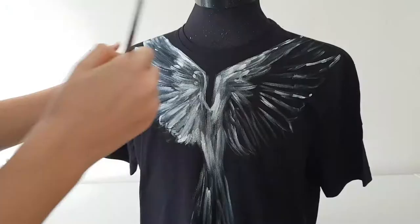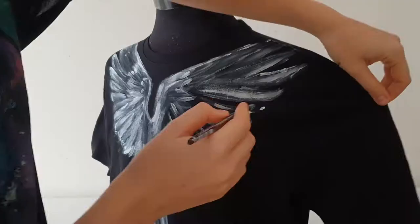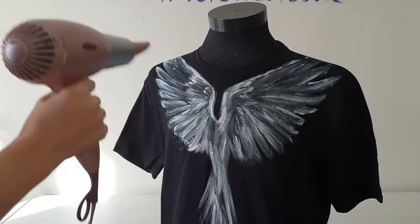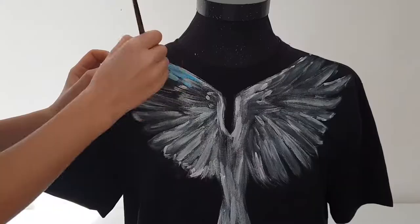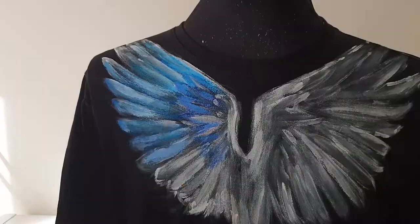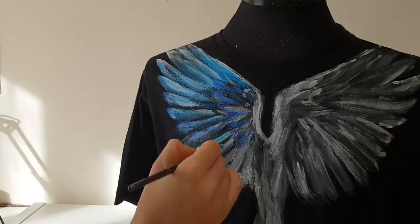Now I create an undercoat using white fabric paint. I use a hair dryer to dry the undercoat. I will paint colorful wings of the parrot and I will use blue, yellow, green and red colors.